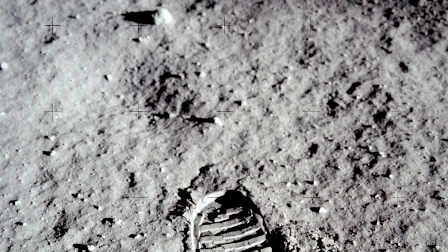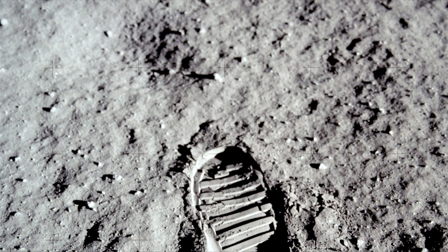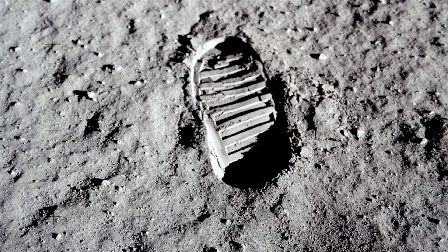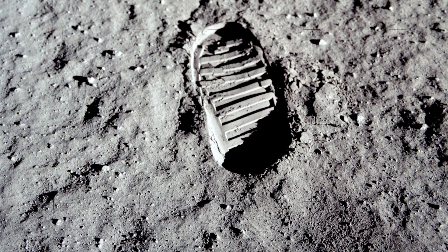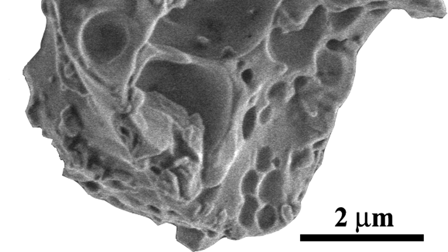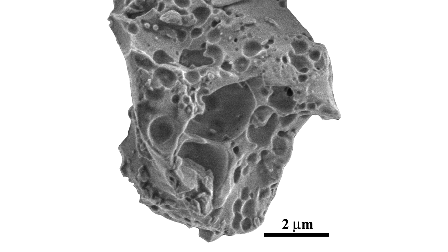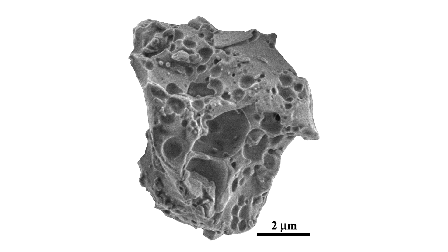However, there are numerous challenges to overcome. One of the most troublesome is lunar regolith. This fine dust covers practically the entire lunar surface, and despite its microscopic grain size, it can cause numerous problems. Its edges are incredibly sharp, like crushed glass.